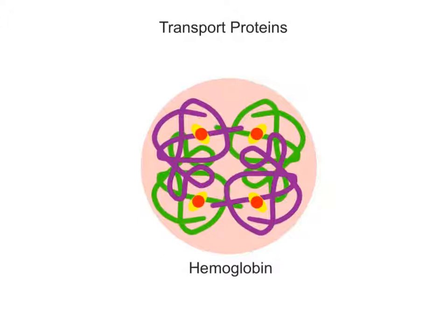Transport proteins assist in moving important chemical substances through the body. Hemoglobin is a transport protein found in red blood cell membranes that carries oxygen through the bloodstream, delivering it to tissue cells.